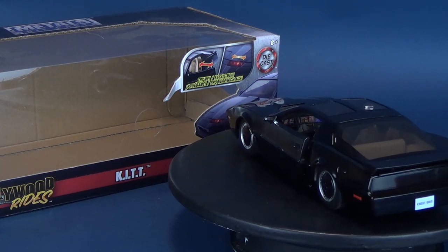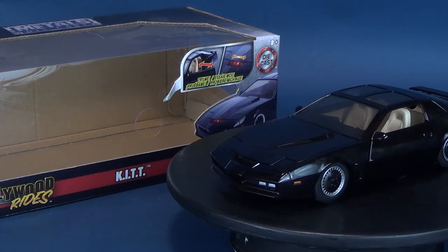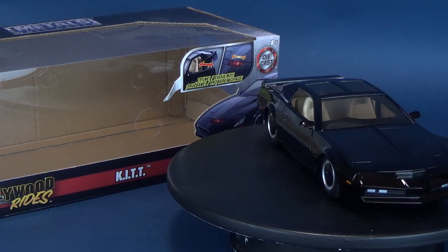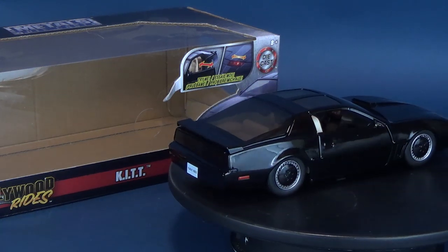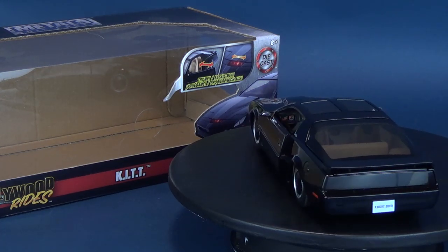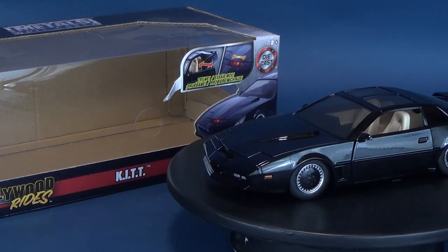Of course, later into the seasons we got Super Pursuit Mode. How ridiculous was Super Pursuit Mode — and yet still pretty cool? A car being able to open up like that and go at ludicrous speeds was everything that every kid would have wanted in their own family car. Not something that could be feasible, of course. I hope, though, that Jada Toys wants to approach Knight Rider again.